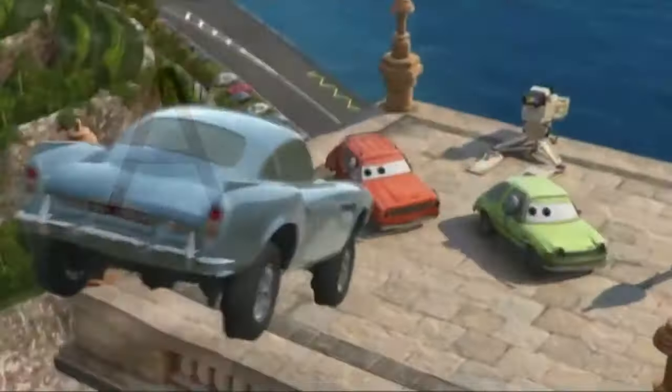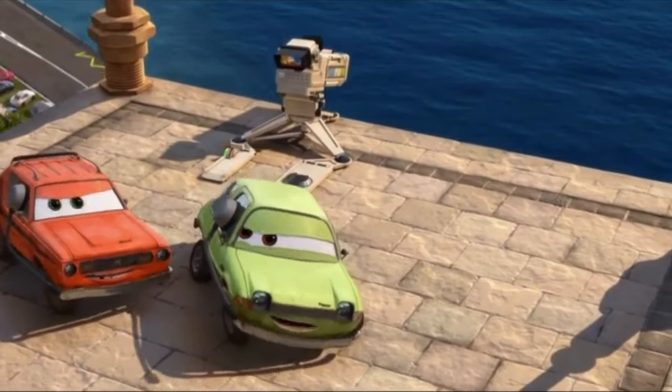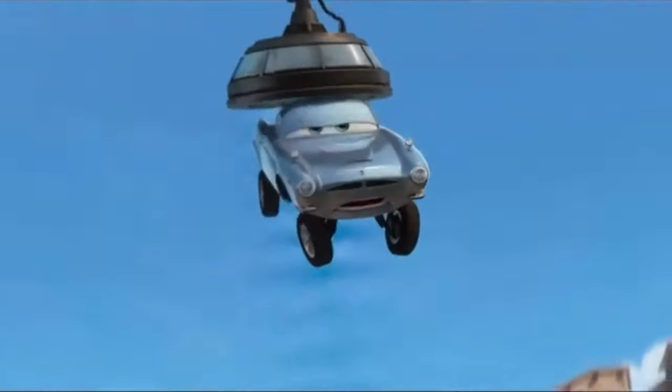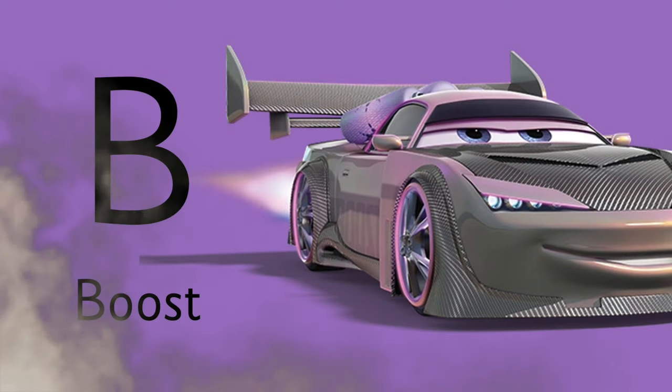Letter A is for... He's one of the bad guys. Do you remember his name? A is for Acer. And B is for Boost.